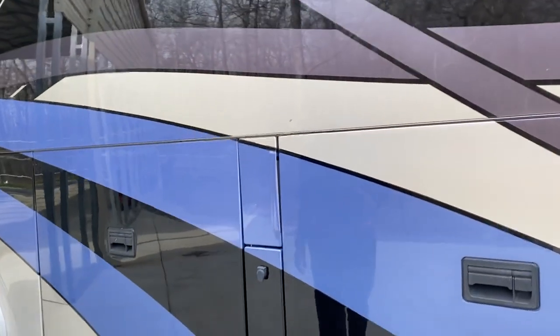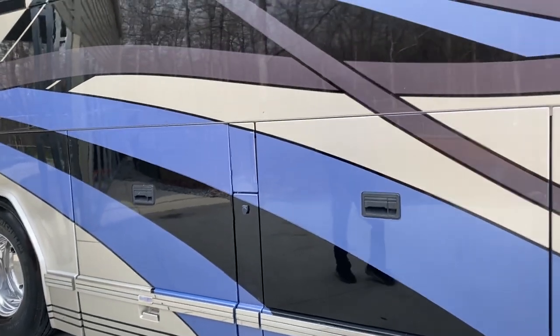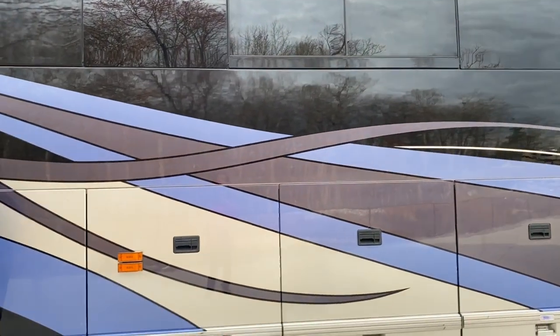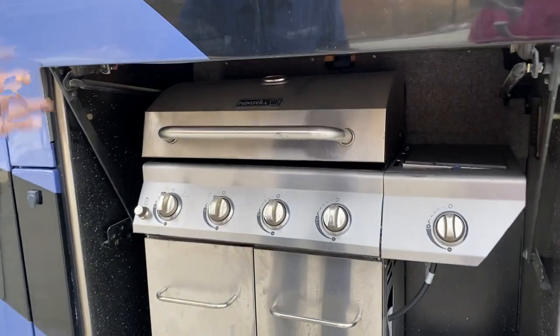Just seeing a few things and pointing them out. Overall, like I said, we'll buff this coach — it looks beautiful. It's got 170,000 miles, it's been on the road. This door's got another little crack. What's up here — we've got a nice next grill.